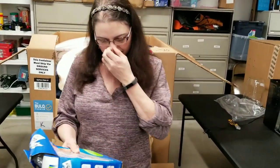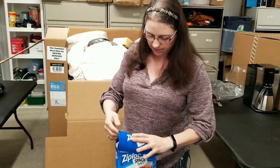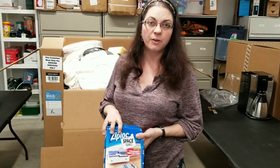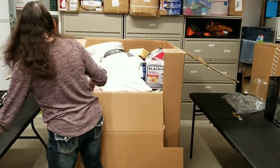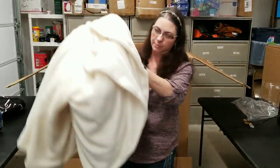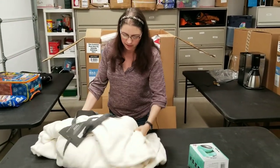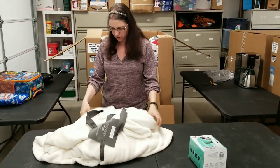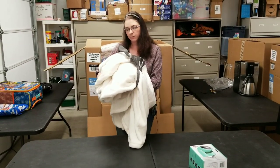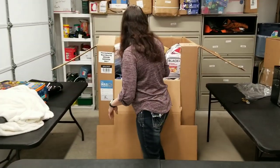Ziploc storage bags — these are the vacuum sealing ones. The box has been crushed, but it looks in decent condition, so this will probably be a Shopify or eBay sale since the box is messed up. Here's a big microfiber blanket — it just came unfolded. It's not dirty, totally clean. It's a micro plush blanket, full or queen size — very big.